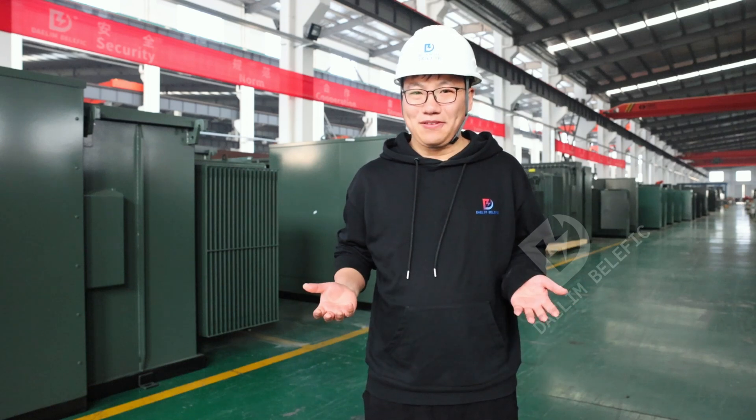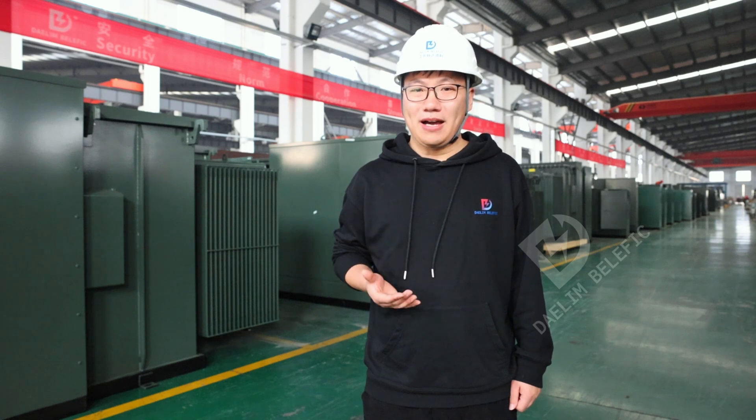Welcome to Dalim Transformers. I wondered what kind of transformers powers the Bitcoin mine operations. Now let's dive in.